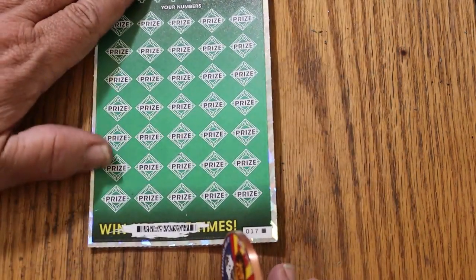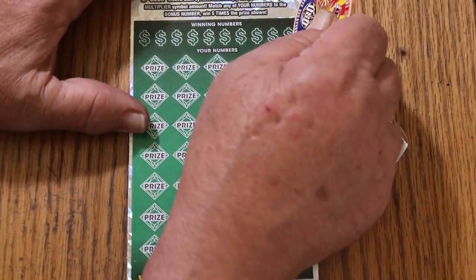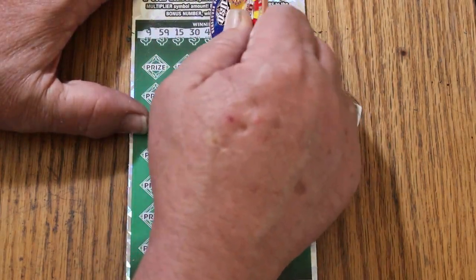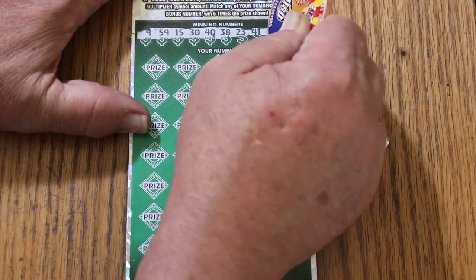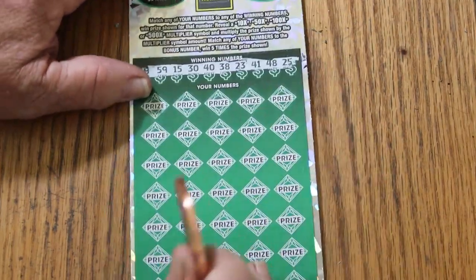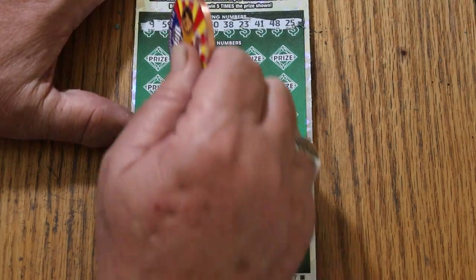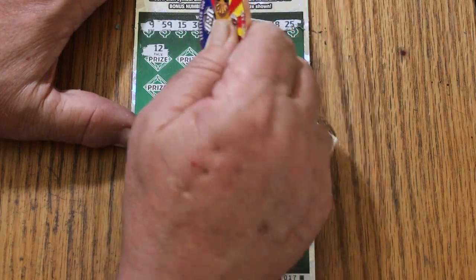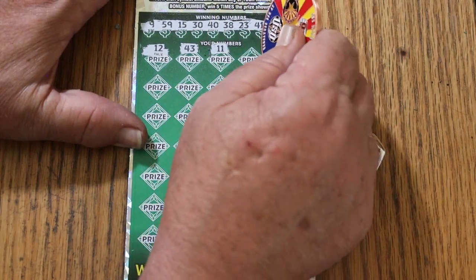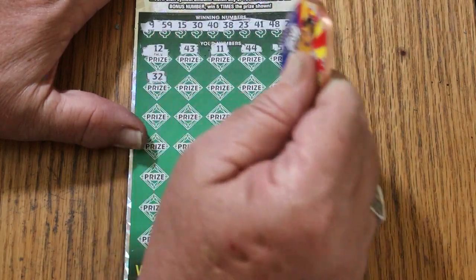Maybe something other than 50. 9, 59, 15, 30, 40, 38, 23, 41, 48, and 25. And the bonus will be LV's 8. So this ticket's got LV's 8 and my 15. Here we go again — another multiplier, please. 12, 43, 11, 44 club, 57, randoms 32. Number 1, number 6.